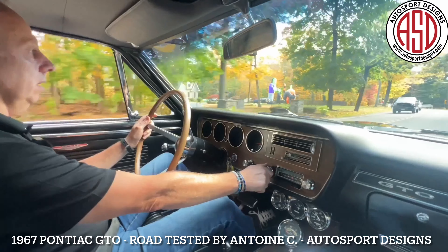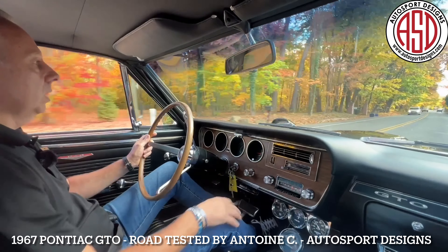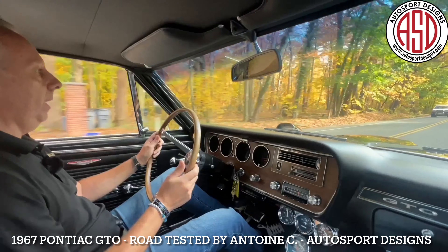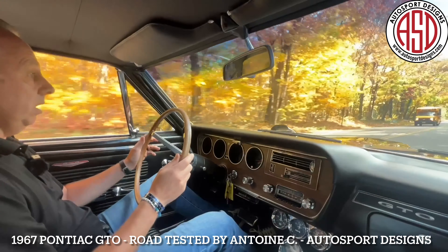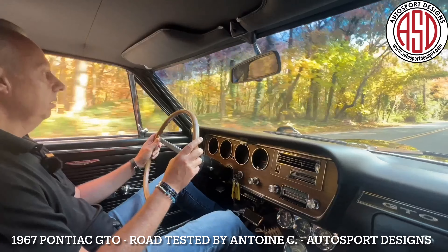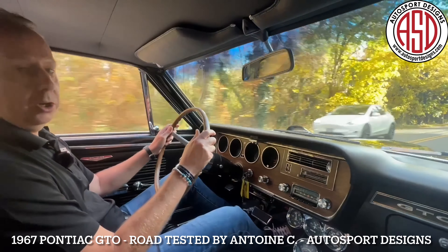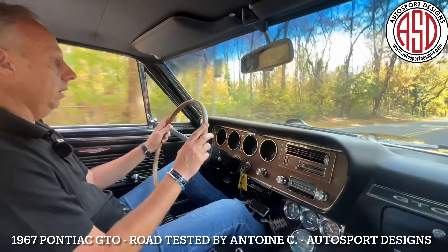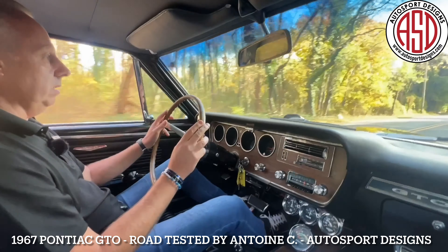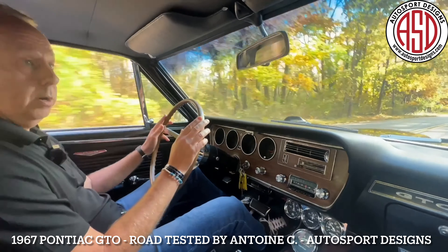Got a working radio, air conditioning, power steering, power brakes — very much a pleasure to drive. You don't have to, pardon the pun, you don't have to muscle this muscle car around. Really nice car. Really great color combination as well. We'll take her up to the farm road and open her up a little bit.